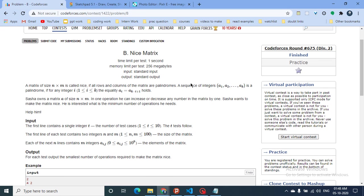Hello friends, today we can discuss problem B from the latest Codeforces Round 675, named 'Nice Matrix'. This problem is very easy if you just draw it out and draw out some test cases. I will explain this question with the first test case.